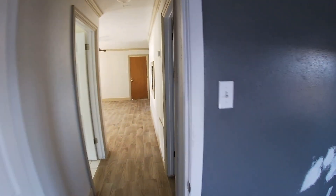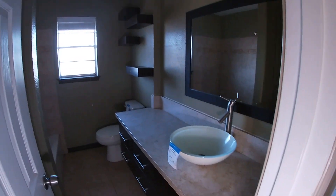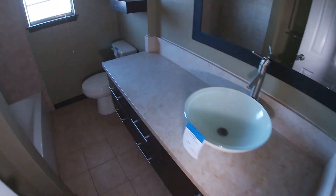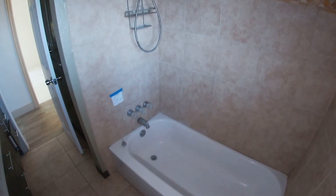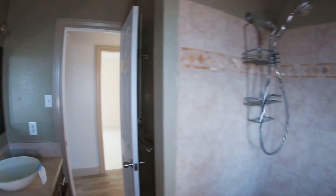We have the single bathroom, which has an updated vanity and sink. It looks like they kept the original tub but re-tiled it, which is okay.